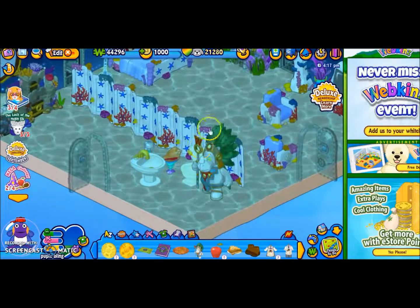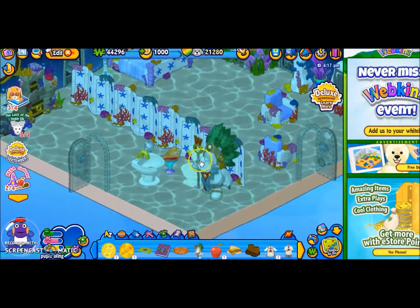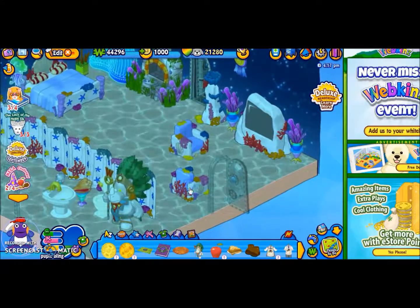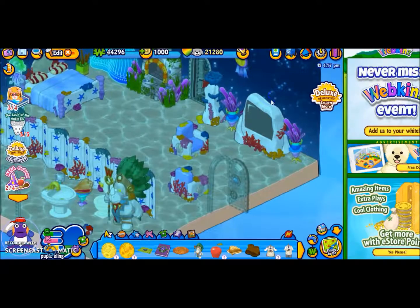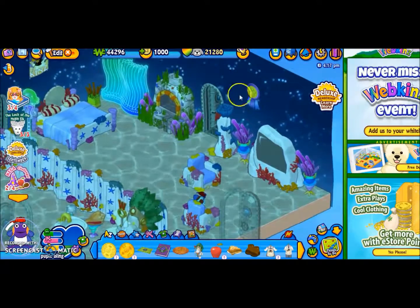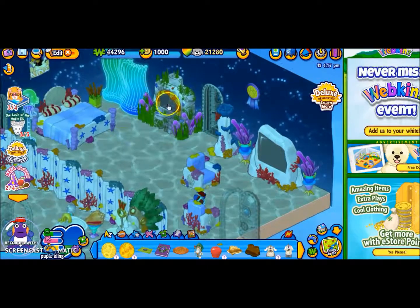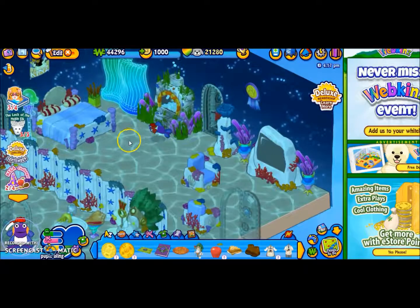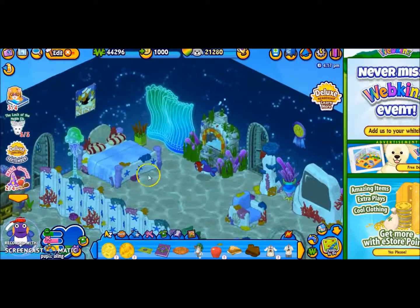And then here's a little bathroom, and like a little guard. I think I have like two or three of these. And then here is a TV section. I really like these plants — I love how they move with the water. And then this fish — I don't have this fish; I got it from trading. And yeah, a little bed.